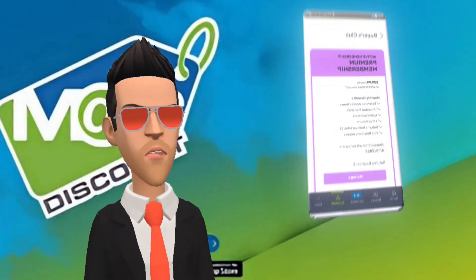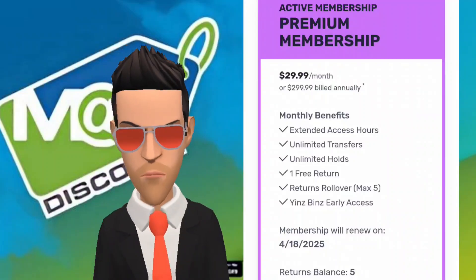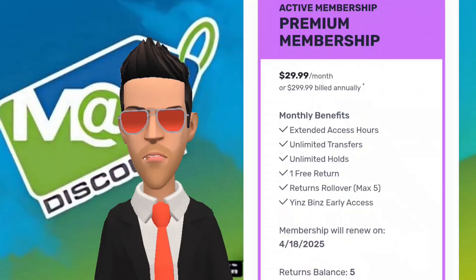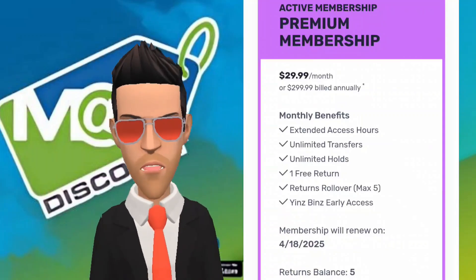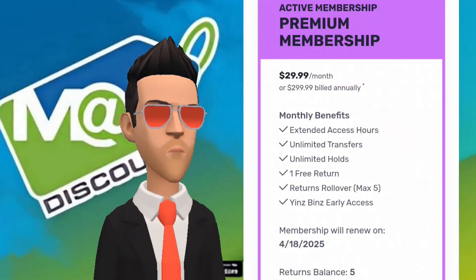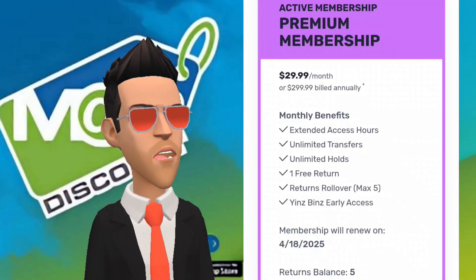With a membership, any item that is transferable will automatically be held for free if you have not picked it up yet — but this only counts for items that have not been transferred yet. Members also receive one free return per month, even for items for which you have not elected to purchase insurance. If you do not use this monthly return, it will roll over into the following month, stacking up to five altogether.